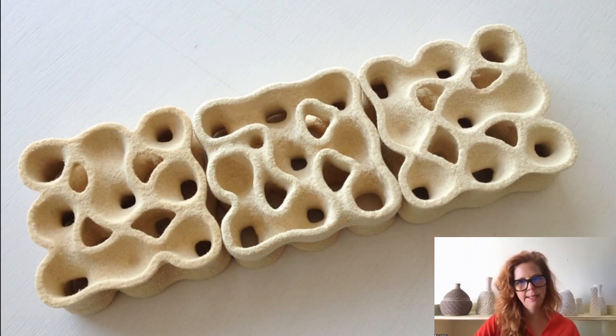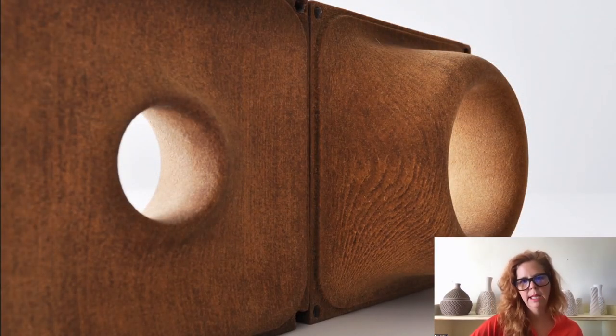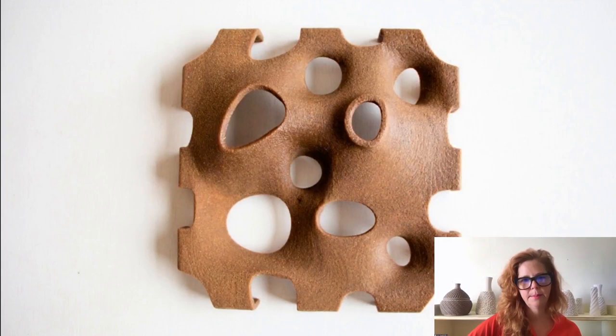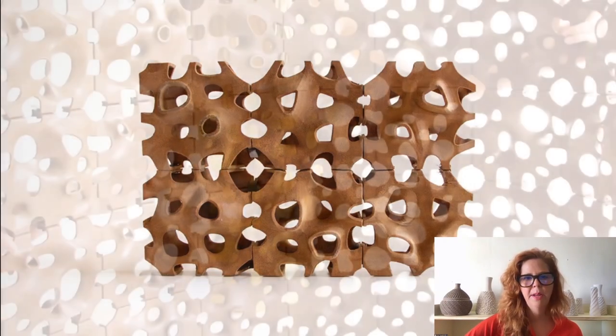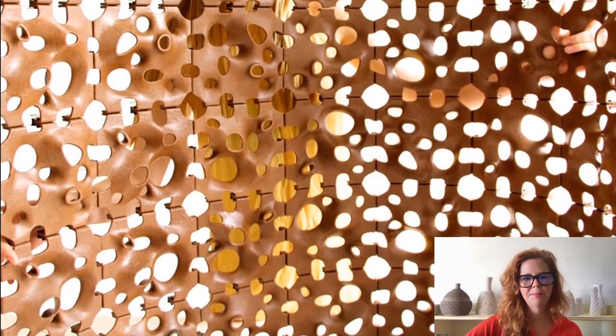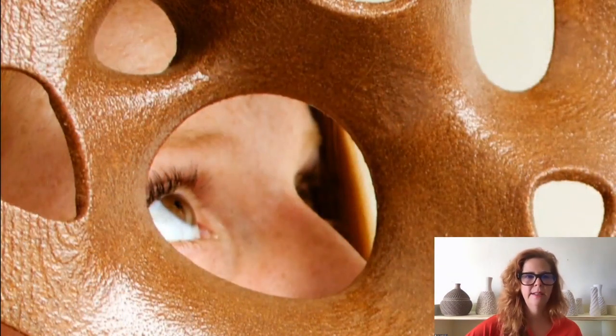We've experimented with different species of wood — pine, maple, and walnut. We've aggregated walnut tiles together to create what we call the Sawdust Screen, which is an interior partition that has openings allowing for the passage of light, air, and views.